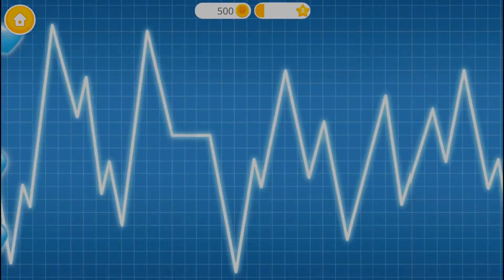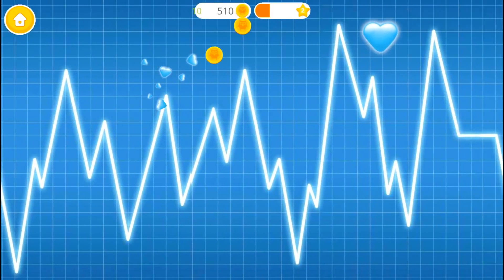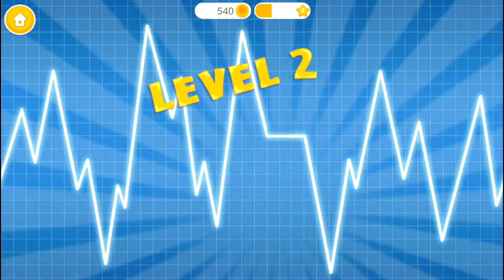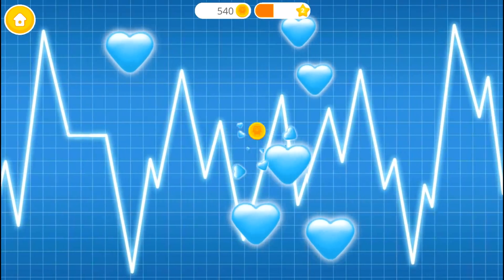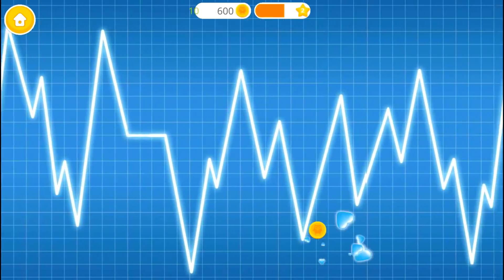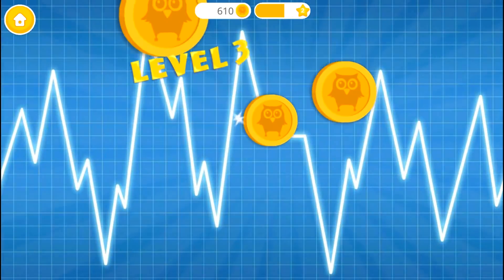Level 1 — Catch the hearts! You're awesome! Level 2 — Can you be even faster? Good job!